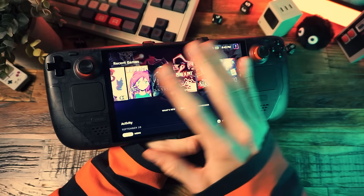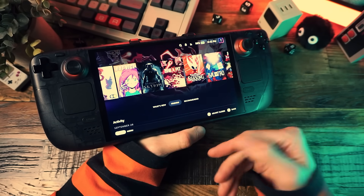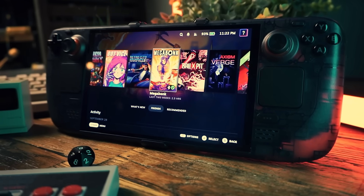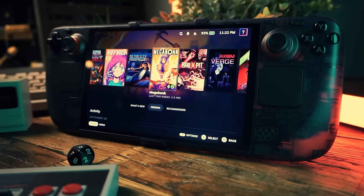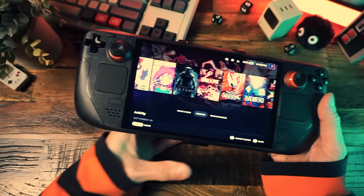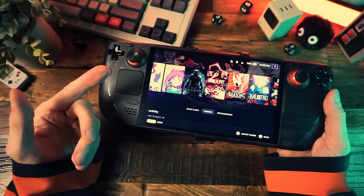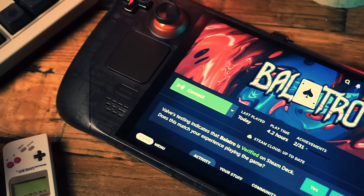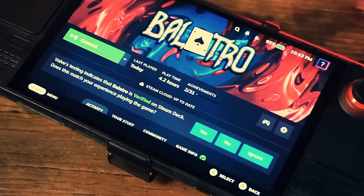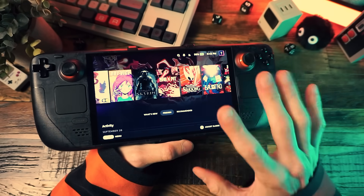When the Steam Deck ushered in a new era of handheld gaming, it was like young TechDweep's fantasy come to life. Not the fantasy where the cool kids at the cool kids table invited me to sit with them in a non-ironic way — that never came true. I mean the fantasy about being able to play computer games in places that aren't at my computer, like the bus, the porch, the dinner table, the couch, the park, my bed, or your mom's bed. But I digest.